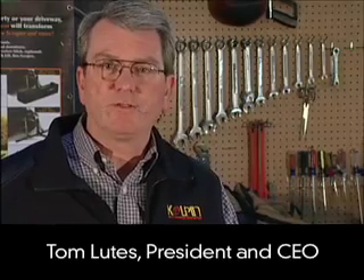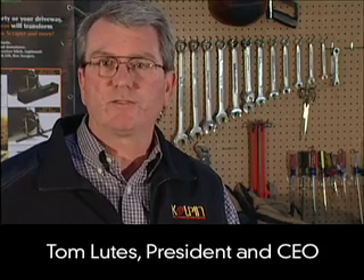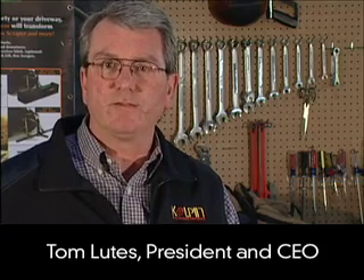Hi, I'm Tom Lutz, President and CEO of Kolpin Power Sports. Now let's join Doug who's going to take us through the features and designs of the heated seat cover.